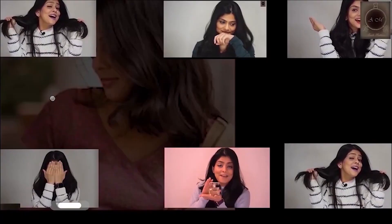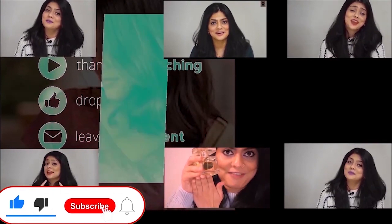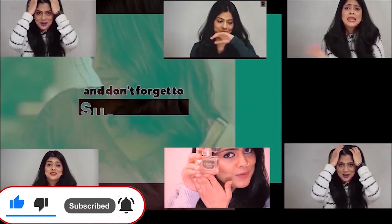Jenny Glow Velvet and Oud — if you want to try this perfume, please comment. We will see you in another video. Bye for now. Bye.